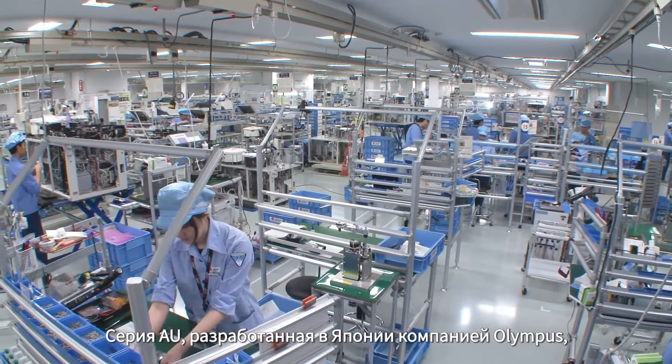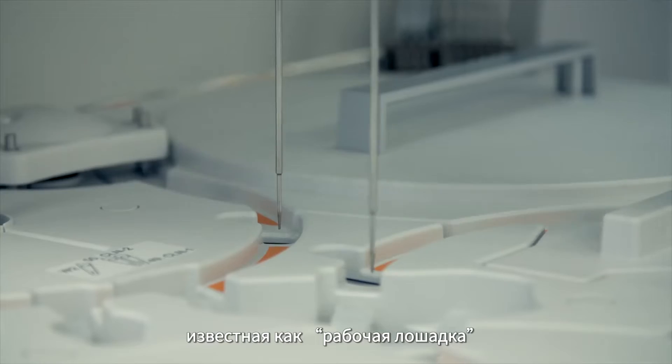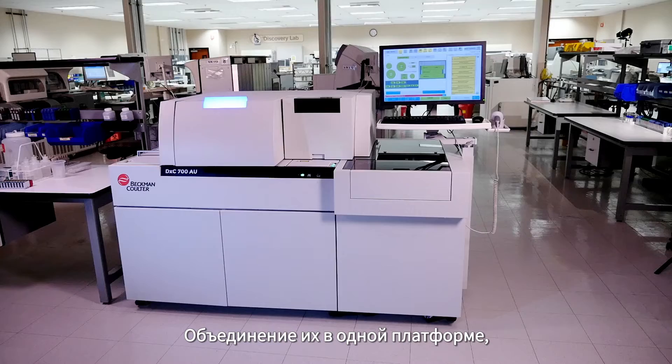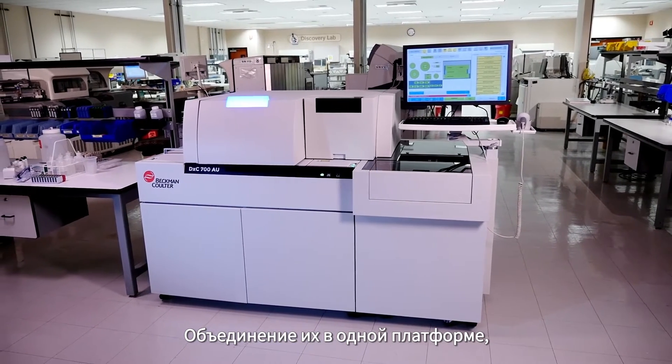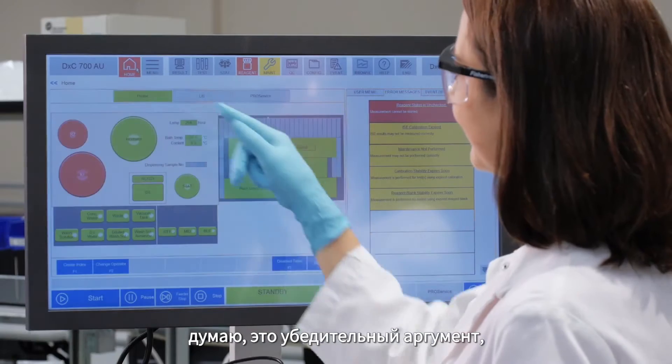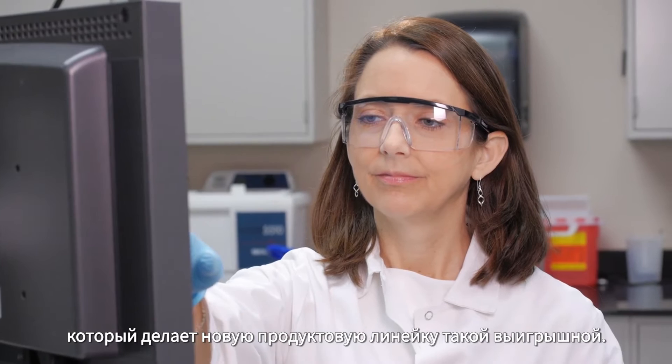The AU, of course originating in Japan and the Olympus product line, is really known for its workhorse capabilities, its robust throughput and reliability. Bringing these together for our customers in one platform is really the compelling argument that makes this product line a winning product line.